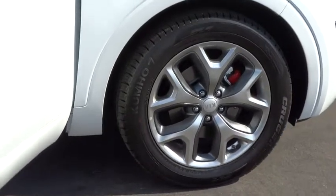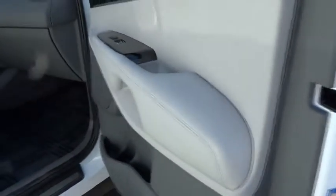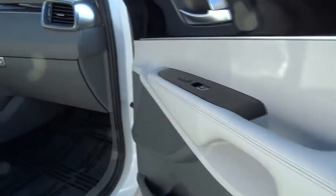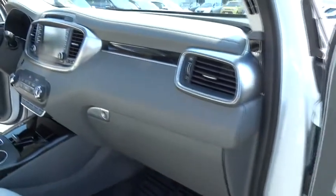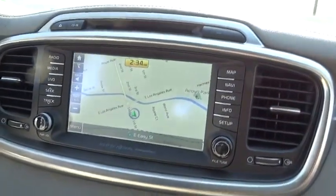Here are some of this vehicle's great options: traction control, power lift gate, back up camera, steering wheel audio controls, keyless entry, power passenger seat, navigation system, stability control, anti-lock braking system.